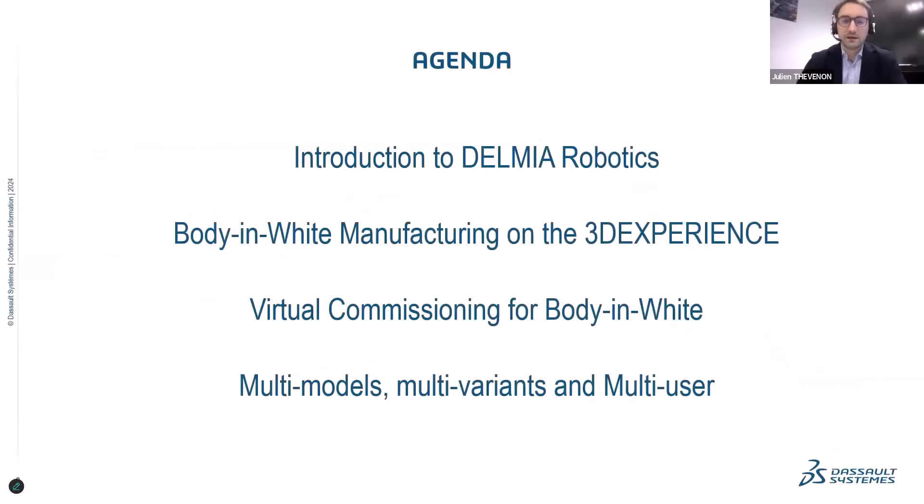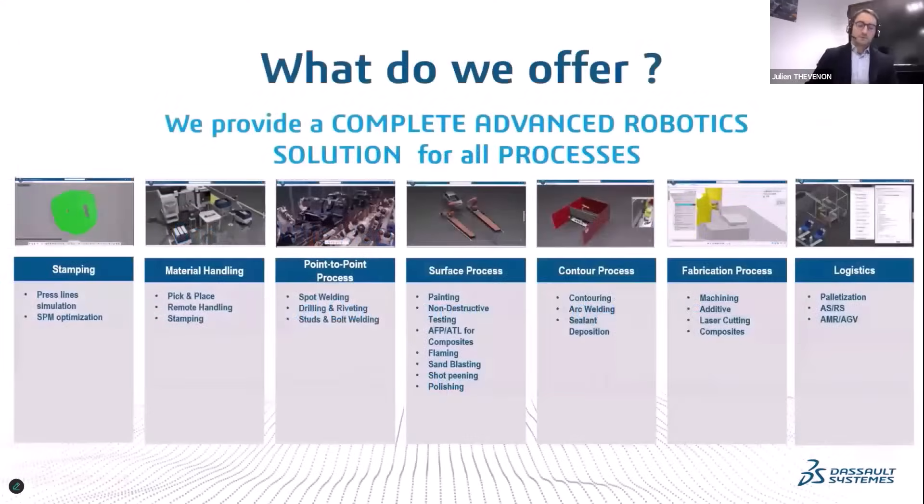In today's session, I'll begin by introducing the practical application of Delmia Robotics for simulation and offline programming. So what does Delmia Robotics offer? We deliver an advanced robotic solution for all processes. The first we cover is stamping.